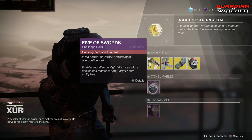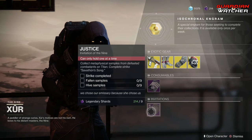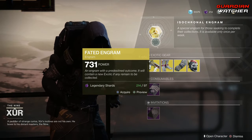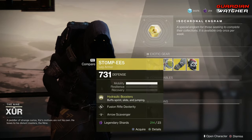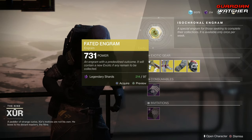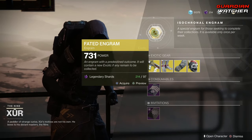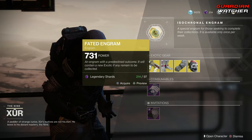Next we have your Consumables — Prismatic Facets, which gives you your Nightfall Challenge card — and Invitations, which I still have not done. Coming up we have your Fated Engram, which is 97 Legendary Shards. Go ahead and buy one of these if you don't already have all the exotics, because there is a chance you will get one of the items inside the Fated Engram, and yes, it does give Forsaken exotics. I actually have all the Forsaken exotics except for that goddamn Wish-Ender, and I cannot get that from the Fated Engram, but the hunt is still continuing.